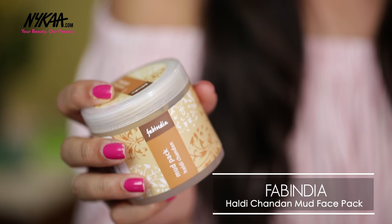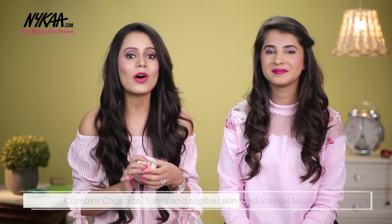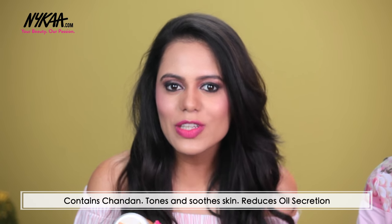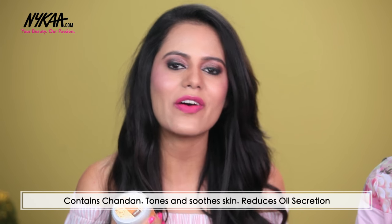The first one I have with me is this mud pack with Haldi and Chandan in it from Fab India. I really like it because it has all the amazing properties of turmeric along with Chandan, which helps in soothing your skin and also helps in curbing your acne problem by controlling oil secretion.